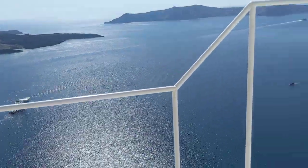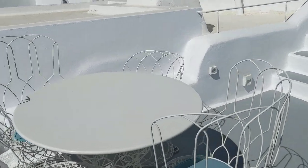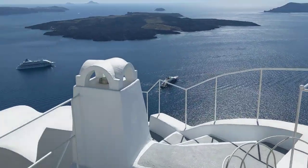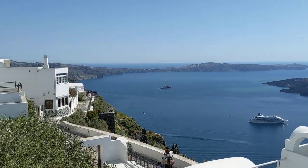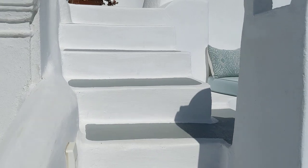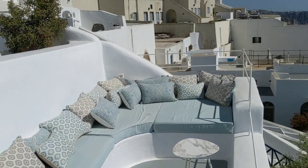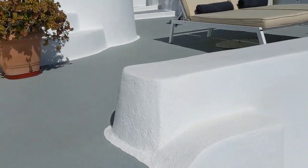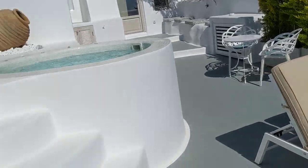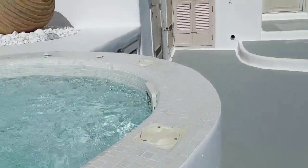Oh my god. Incredible. Okay, so here's a nice little table set over here. I like this lounge area with all the cushions. And some sun chaises. And our own little hot tub — I will be getting in that shortly.